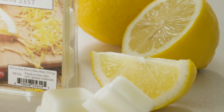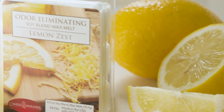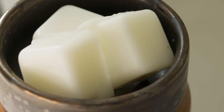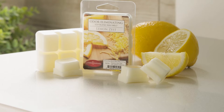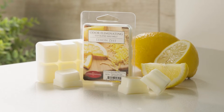We are also adding one new odor eliminating wax fragrance to our collection. The Lemon Zest odor eliminating wax melts have the fresh fragrance of bright zesty lemon. Odor eliminating wax has a high fragrance load that effectively eliminates and reduces odors.